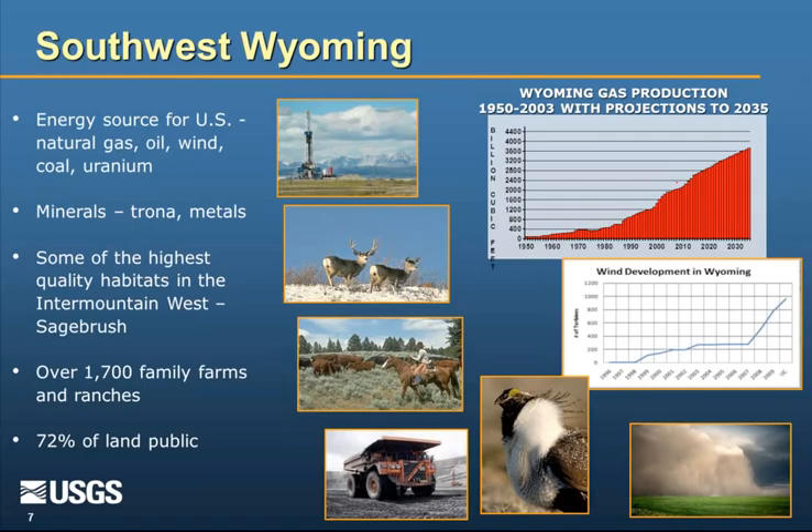In roughly the same area, we have some of the best habitats in the Mountain West, especially for mule deer and sage grouse. Roughly half of the remaining sage grouse are in Wyoming, and most of those are in southwest Wyoming, making it critically important for sagebrush steppe obligate species. There are over 1,700 family farms and ranches that help maintain the big open spaces important for wildlife. About 72% of the land in southwest Wyoming is publicly managed. So you have some of the best energy resources in the country, some of the best sagebrush steppe wildlife habitat, and the majority of land publicly managed — that's essentially what led the WLCI to start.